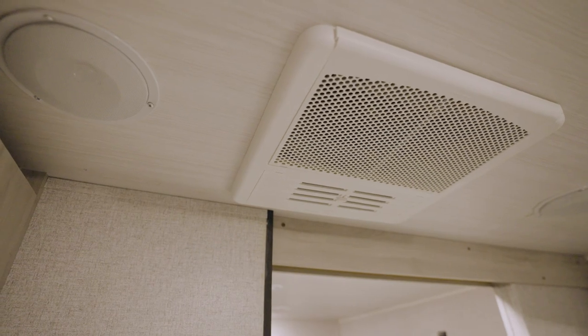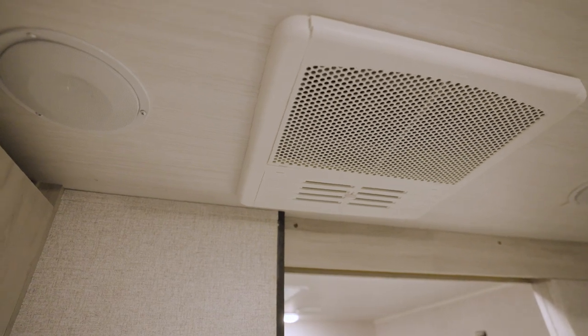A majority of Silver Lake models also come with a solid privacy door. Every Silver Lake comes with a highly efficient 15,000 BTU ducted AC with quick cool. The larger models have 50 amp and are prepped for a second AC in the bedroom.